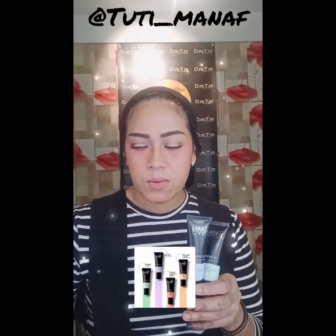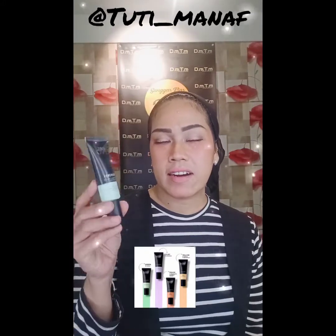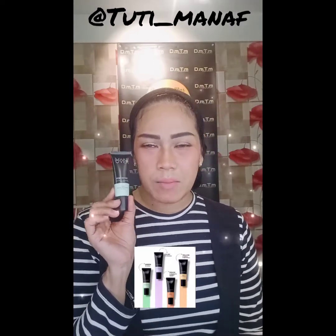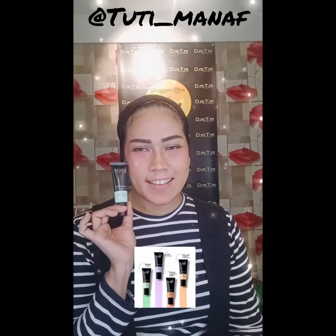Yang keempat adalah produk Fowerstay Color Correcting Primer. Ini ada 4 warna sesuai dengan kebutuhannya. Green ini adalah Neutral Redness, untuk kulit-kulit yang kemerahan, sehingga tampak blur atau kita koreksi sehingga tidak terlalu merah di wajahnya.